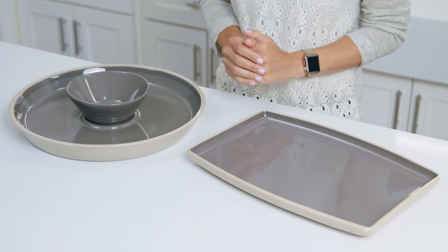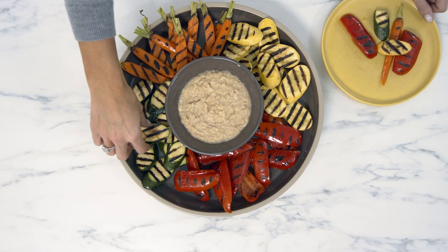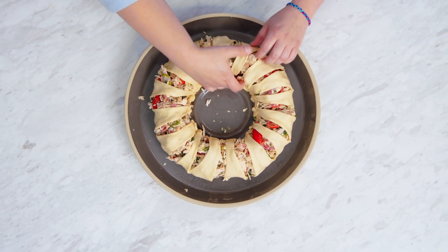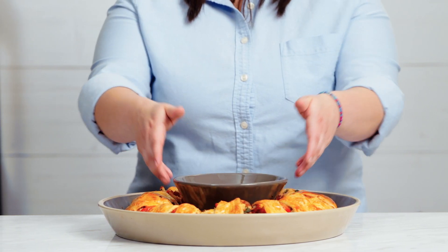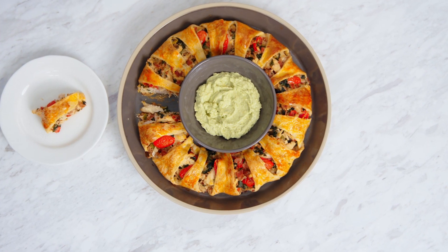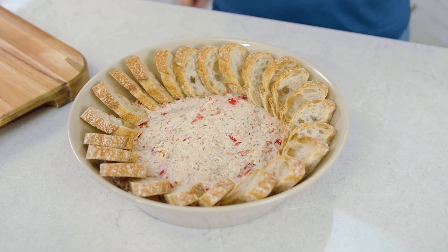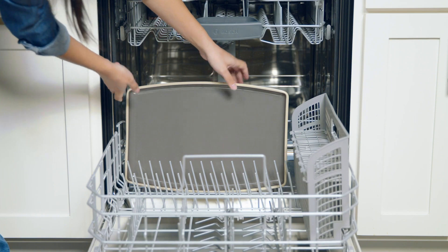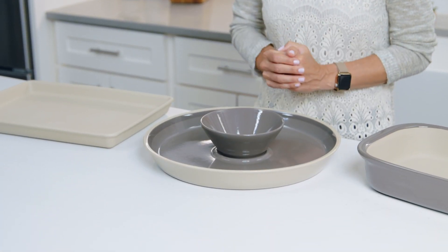Our fully glazed stoneware pieces are oven-to-table ready. Just like our other stoneware, there's no seasoning required. I love doing our famous braids and rings — they look so pretty on the platter, and the best part is that when they come out of the oven, I don't have to transfer to a different plate or bowl to serve. So easy. When I make warm dips in the glazed stoneware bowls, they stay warm for a long time so everyone can enjoy them. These pieces are also dishwasher safe. No matter what type of stoneware you choose, you can be sure you'll get amazing results. Once you start using it, you'll see how it'll become a staple in your kitchen for decades to come.